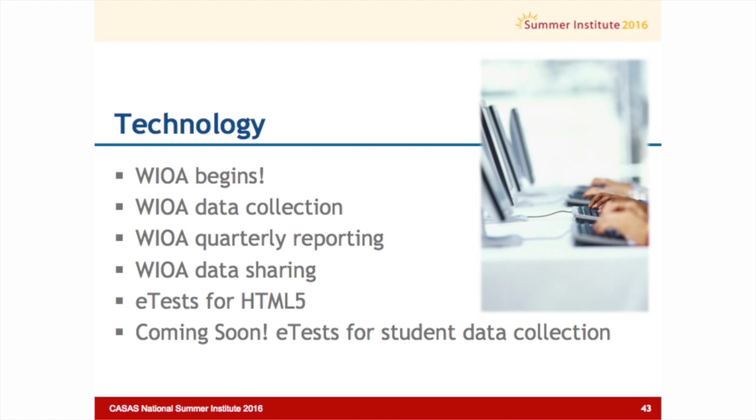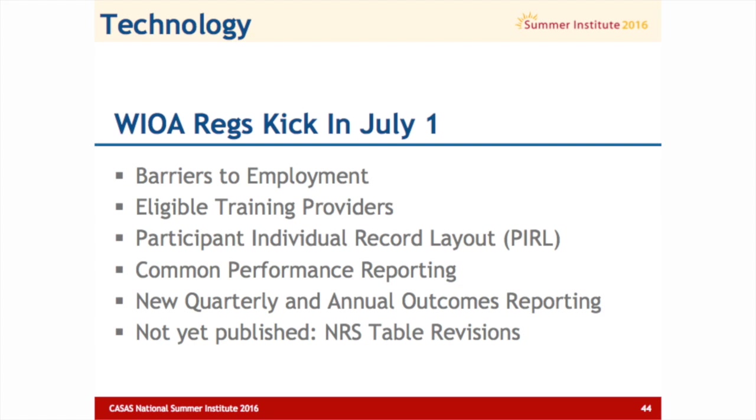First is barriers to employment. We'll look at what those are in a moment. Those actually are not so new because we knew about them a year ago, and we've already put those into TOPS Pro Enterprise. So they've been there for a year, actually.